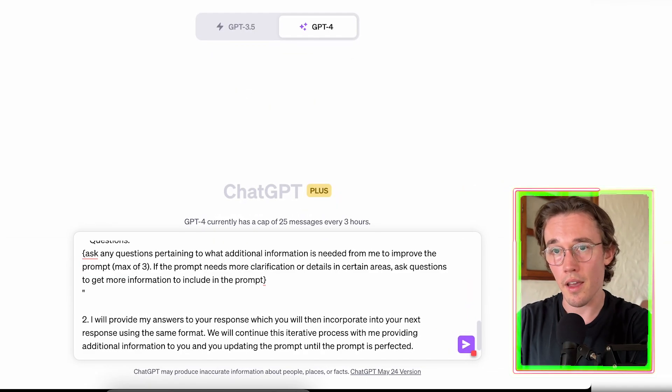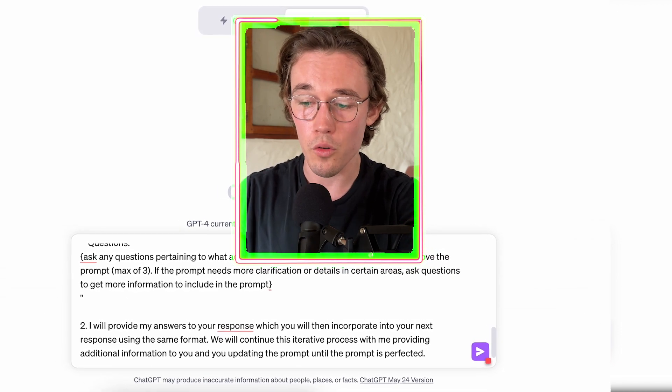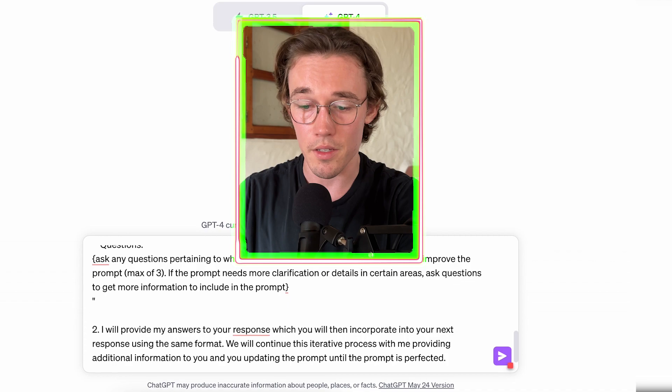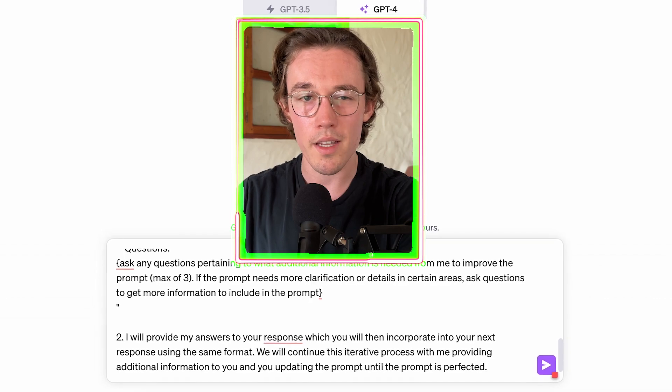This essentially mimics exactly what a prompt engineer would do. Pasting in our next section, the prompt continues: 'I will provide my answers to your response, which will then be incorporated into your next response using the same format as before. We will continue this iterative process with me providing additional information to you and updating the prompt until the prompt is perfect.' This lets ChatGPT know we're not going to just do this process once, but iteratively continue until our prompt is at an acceptable level.